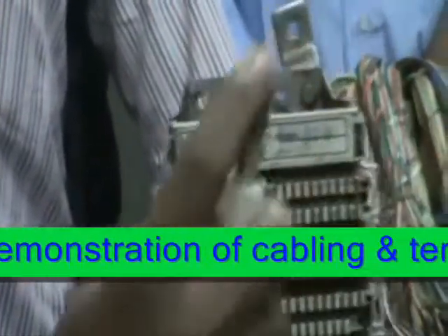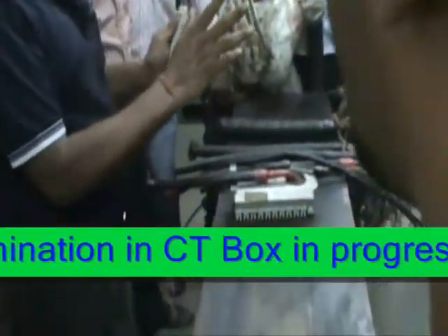The external plant lab is well equipped and gives the trainees a rare opportunity to see and understand all about underground cables and their termination.